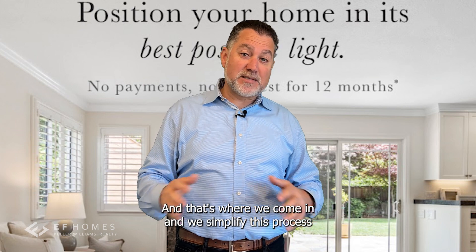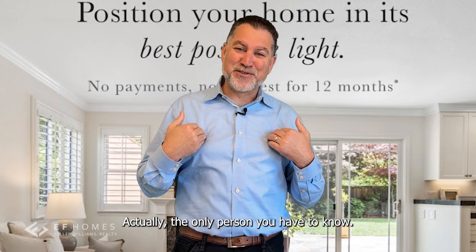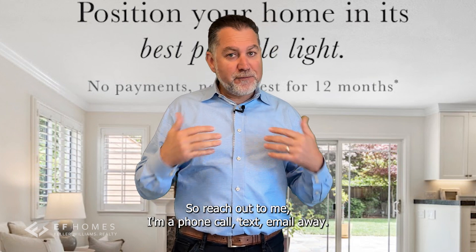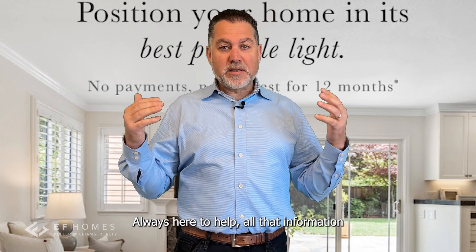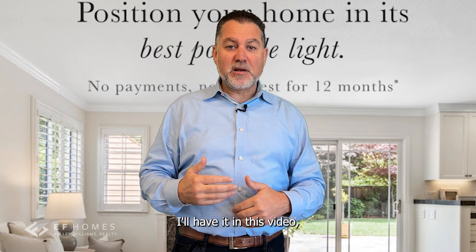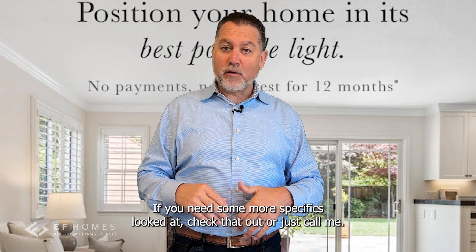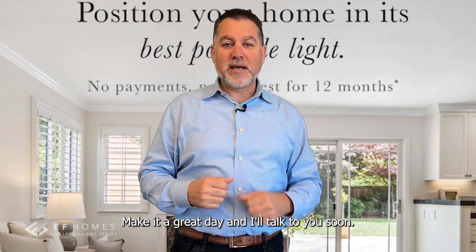We simplify this process so you don't have to know anybody — just me, actually. I'm the one that's going to set this up for you. So reach out to me — phone call, text, or email. Always here to help. All that information will be in the bottom of this video. If you need more specifics, check that out or just call me. Make it a great day and we'll talk to you soon.